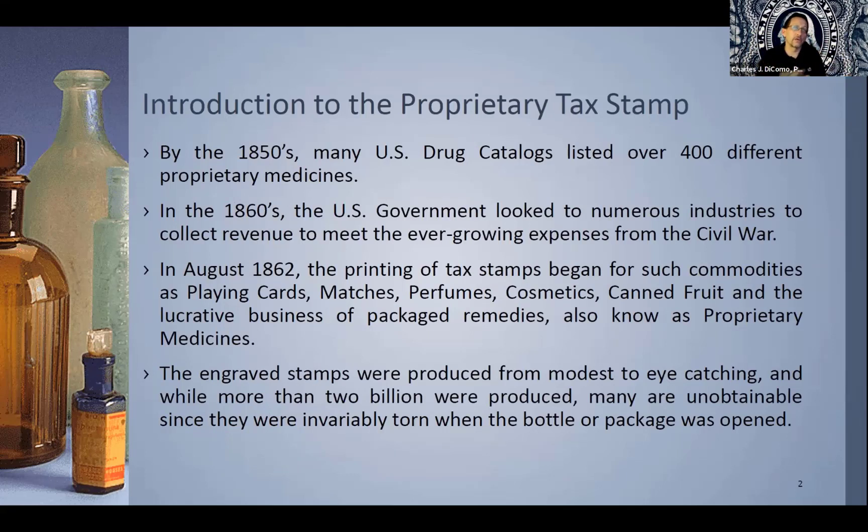By the 1850s, many US drug catalogs listed over 400 different proprietary medicines. By the 1860s, the US government looked to numerous industries to collect revenue to meet the ever-growing expenses from the Civil War. These really were a direct outgrowth from the Civil War and the government needing to generate revenue, so that by August of 1862, the printing of tax stamps began for such commodities as playing cards, matches, perfumes, cosmetics, canned fruit — there is only one stamp for canned fruit — and then the very lucrative business of packaged remedies, also known as proprietary medicines. That's kind of where we'll focus tonight.